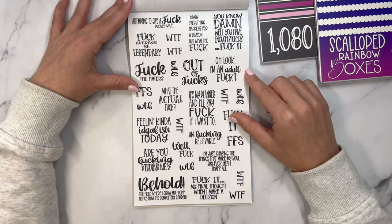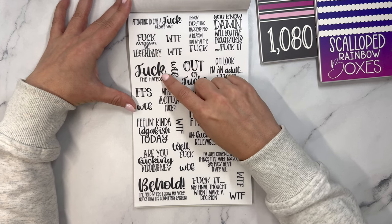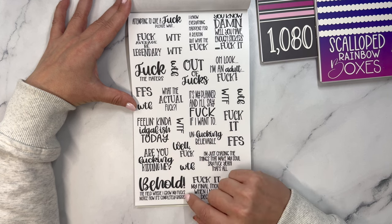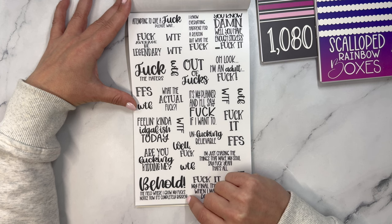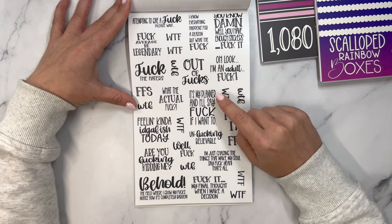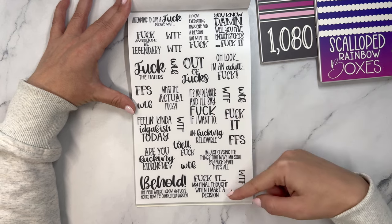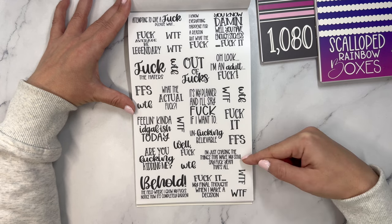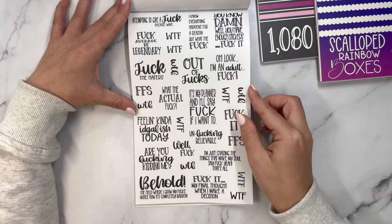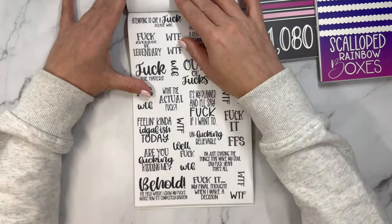Now we're getting R-rated. Attempting to give a fuck — please wait. Fuck average, beat legendary. Fuck the haters. For fuck's sake. What the fuck? Feeling kind of I-don't-give-a-fuck-ish today. Are you fucking kidding me? Behold the fields where I grow my fucks — notice how it's completely barren. I know everything happens for a reason, but what the fuck? Out of fucks. It's in my planner and I'll say fuck if I want to. Un-fucking-believable. Fuck it — my final thought when I make a decision. I'm just chasing the things that make my soul say fuck yeah. You know damn well you have enough stickers... fuck it — go add this one to cart.